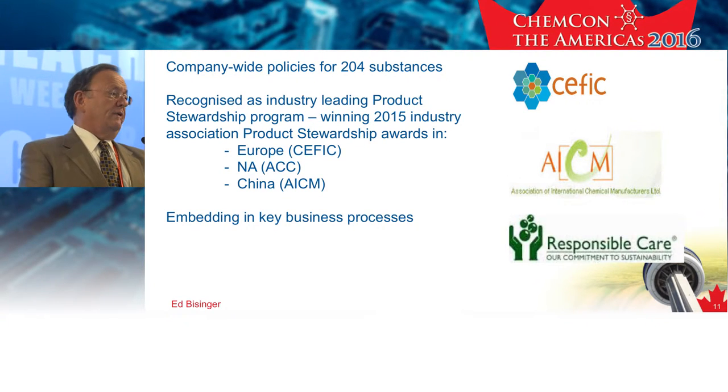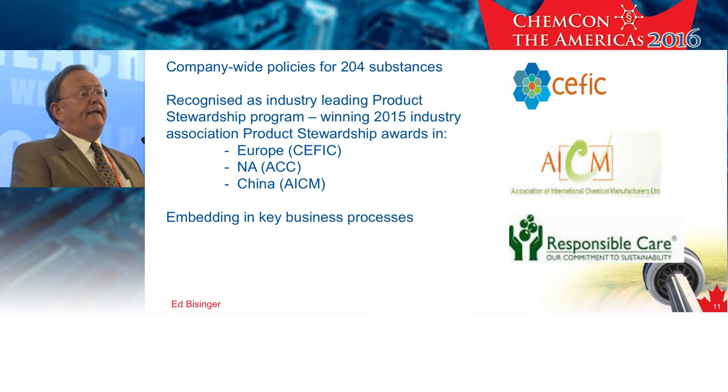Our priority substance management program is something we've been working on for many years. We've done many substances and many risk assessments under REACH. So we decided, why don't we look at everything that we either use or make and take it down the same path. Our priority substance project is looking at every substance we actually purchase or make, and we score them for health effects, human health effects, environmental effects, and also substances of public concern. If they score above a certain number, we either decide to eliminate the substance from the portfolio, or we do a full REACH risk assessment — and this is for all businesses in all countries.